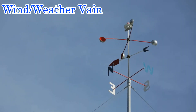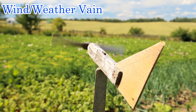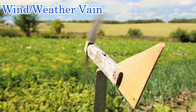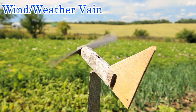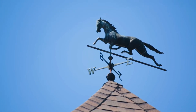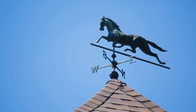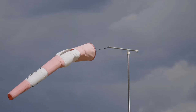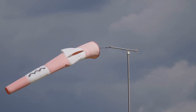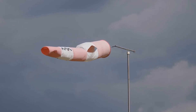Wind direction is measured using a wind vane, also known as a weather vane. These have different designs but they all serve the same purpose — they show the direction that the wind is coming from, which also indicates which way an air mass is flowing. For example, if the weather vane shows wind flowing from the east, the air mass is also coming from the east. A wind sock can also tell you the wind direction, with the added benefit of showing overall wind intensity — the straighter the wind sock, the stronger the wind.